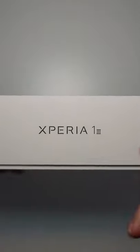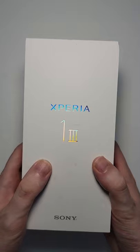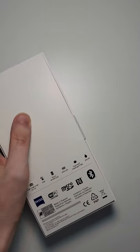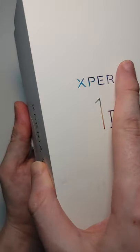Alright guys, so we have an unboxing of Sony's best flagship, the Xperia 1 Mark III. Now this looks to be the most balanced phone — it even has some caveman features like micro SD card support, a headphone jack, but Sony does face much tougher competition this year.